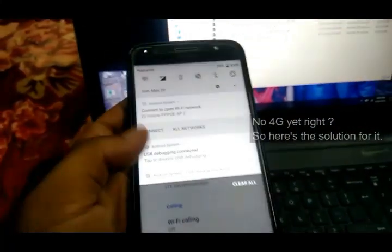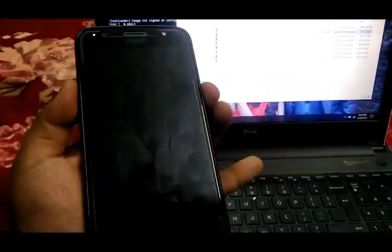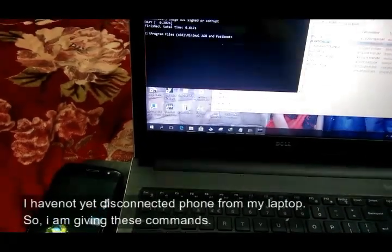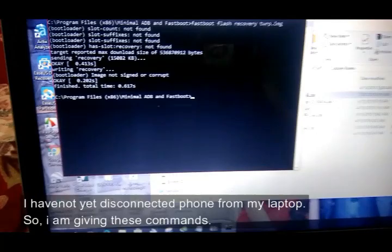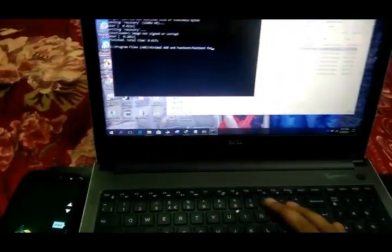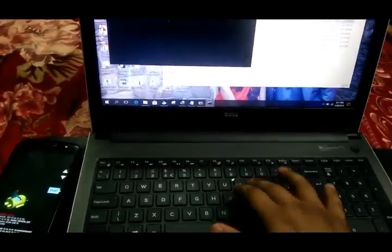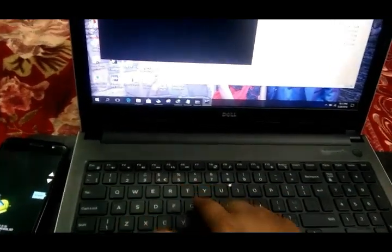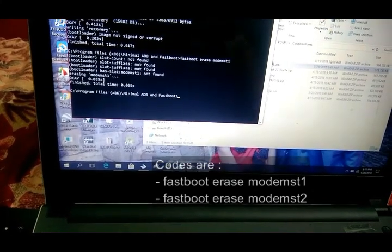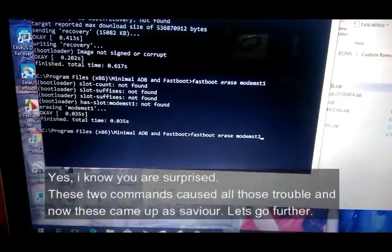Turn off the phone and turn it on in bootloader mode again. I have not yet disconnected the phone from my laptop, so I am giving these commands directly. If you have disconnected, go ahead and connect first, then give the commands. These two commands caused all those troubles and now these same commands came up as the savior. Let's go further.